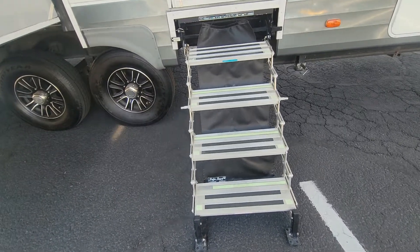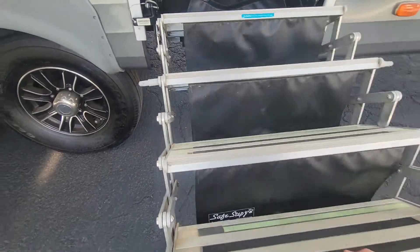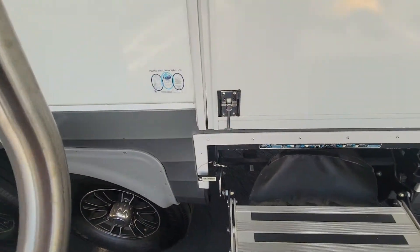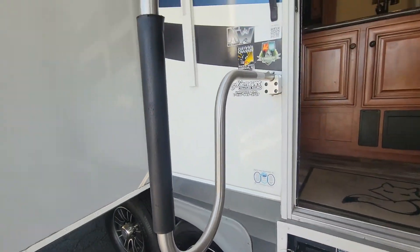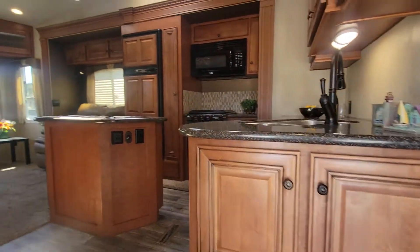Before we go in I've got to show you these steps. It does have the latch in it right now but you just push in — they go accordion style, very cool and very solid too. You've got your nice extended assist bar going in. This is what you see right when you walk in.